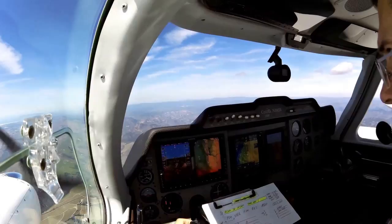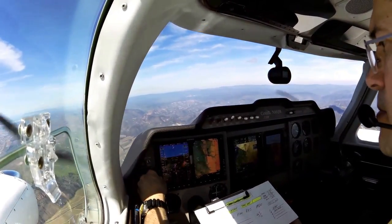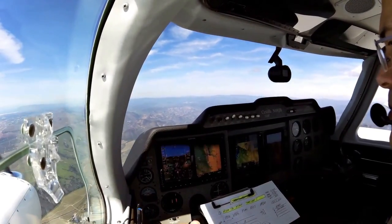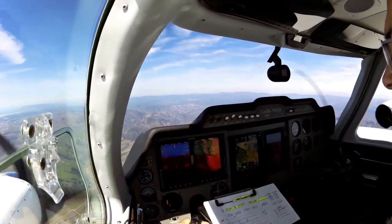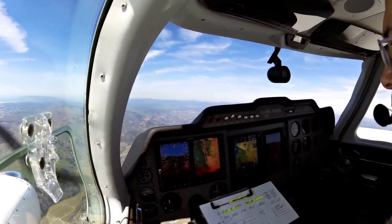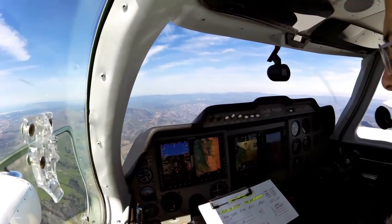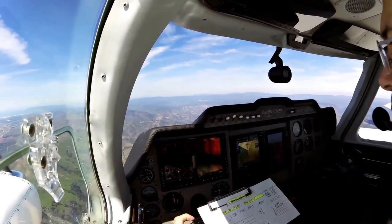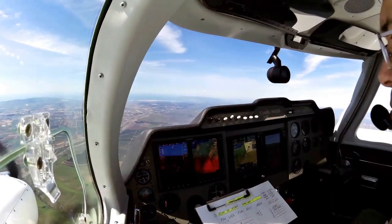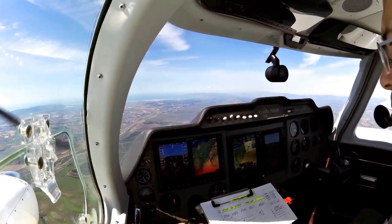Twin Cessna 8 Julia Bravo, descend and maintain 4,000. 8 Julia Bravo, out of 4,000. Fly heading of 270, will be a short vector for sequence — you'll be following the Cherokee on the VOR approach to the airport; they're on the procedure turn, going very slow. 270, 8 Frank Julia Bravo. This is 8 Julia Bravo — that Cherokee traffic canceled IFR, clear direct Kadab intersection, expect clearance shortly. Direct Kadab, 8 Julia Bravo.